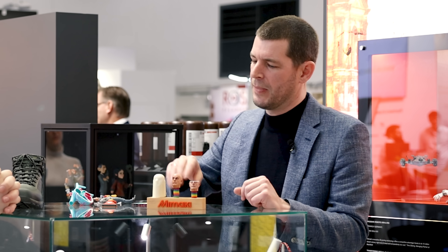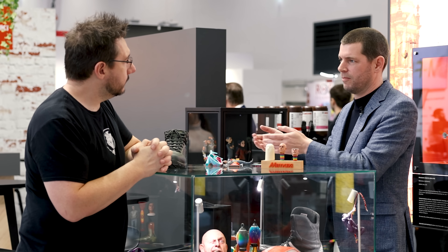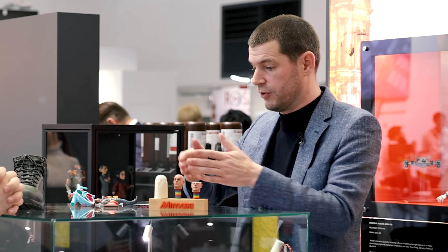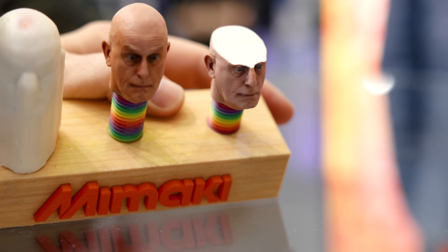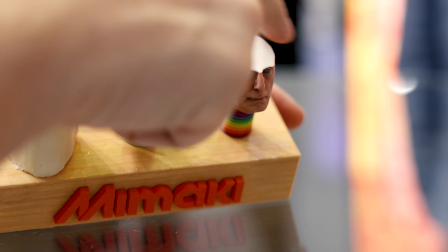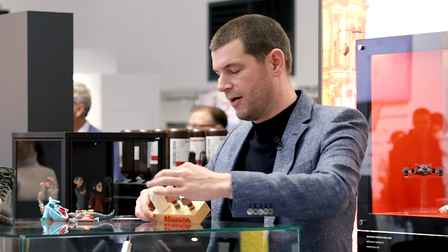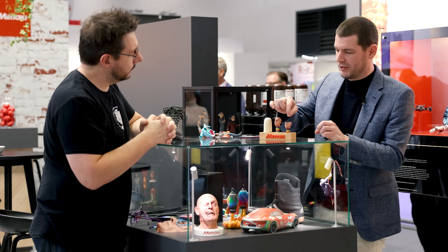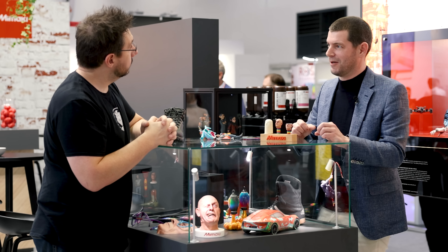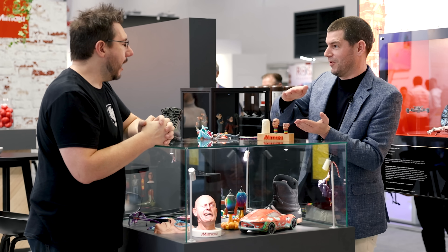Normally the support material is softer and dissolves in water — ideally in a device that adds motion to speed up the process. When it dissolves, your object comes out clean. You can see the flat layers stacked on top of each other with white material in between. We add color the same way you'd print an image on paper using CMYK dots, placing them on the edge so they build up the image in the vertical direction.